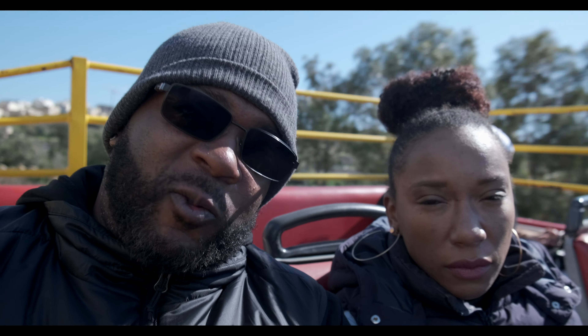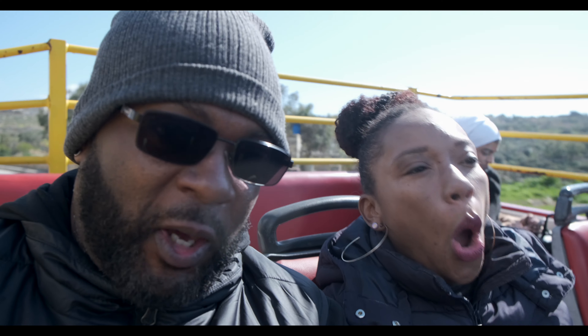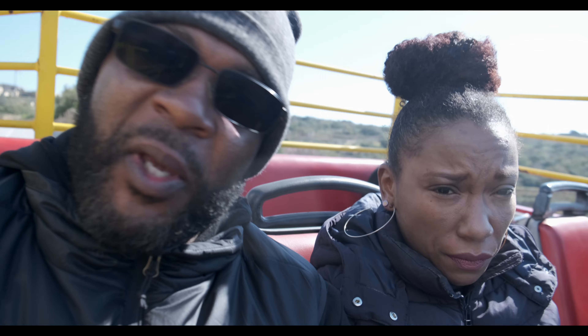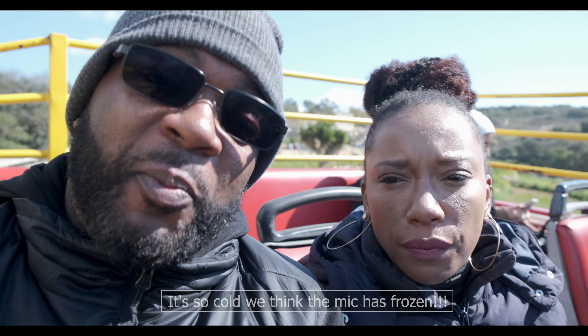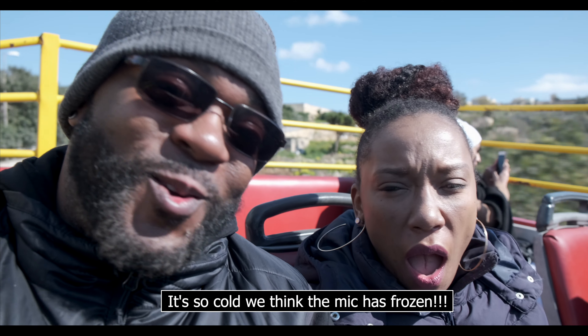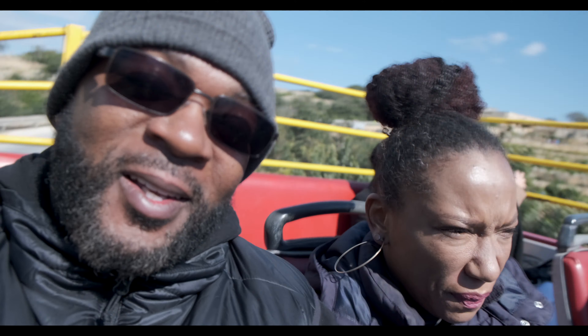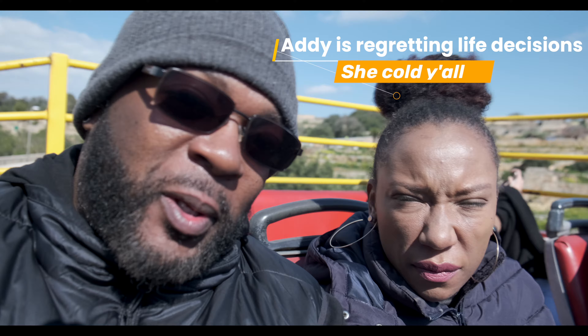We've been on this bus for a couple of hours and it is cold. Note to self: when trying to shoot a YouTube video, make sure the temperature outside is appropriate or that you're appropriately dressed, because this right here is no joke. Hopefully we got enough stuff to show you guys in Valletta — it's an absolutely beautiful place.